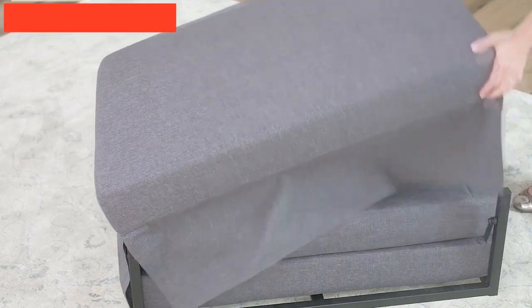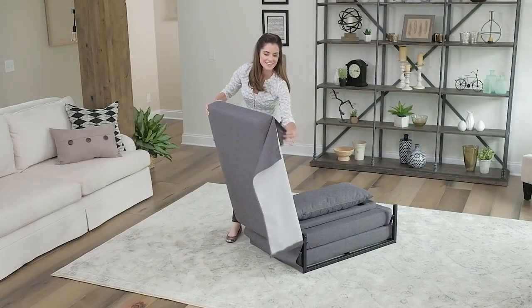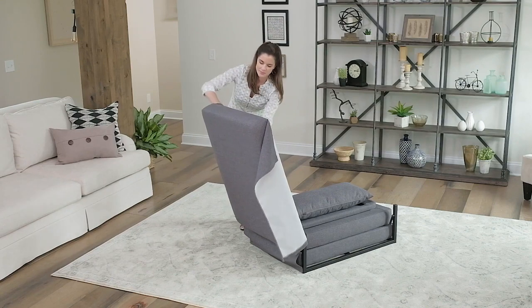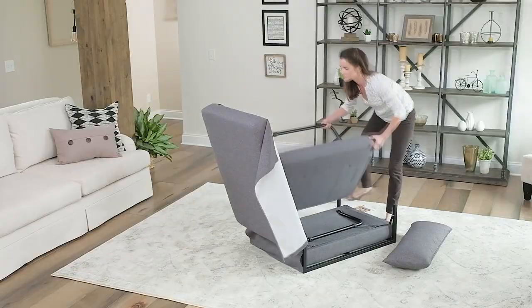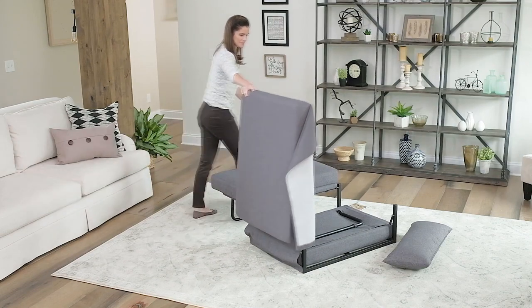The Spacemaster I Bed Convertible Ottoman is another great space-saving solution, especially if you have guests sleeping over a lot.